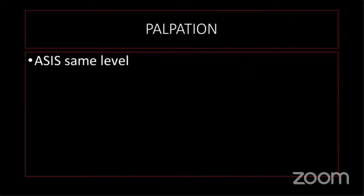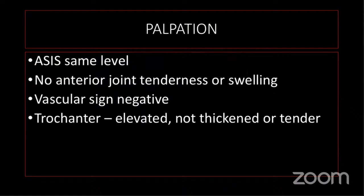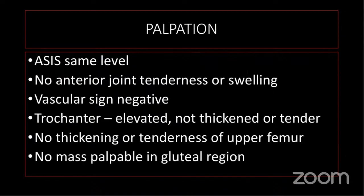On palpation, the anterior superior iliac spine was palpated to be at the same level. There was no anterior joint line tenderness or swelling. The vascular sign was negative. The pulse was equally felt on both sides. The trochanter was elevated but not thickened or tender. There was no thickening or tenderness in the upper femur and no palpable mass in the gluteal region. The left trochanter was at a higher level while the anterior superior iliac spine was at the same level.